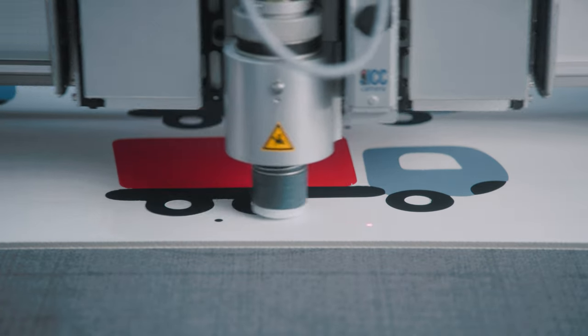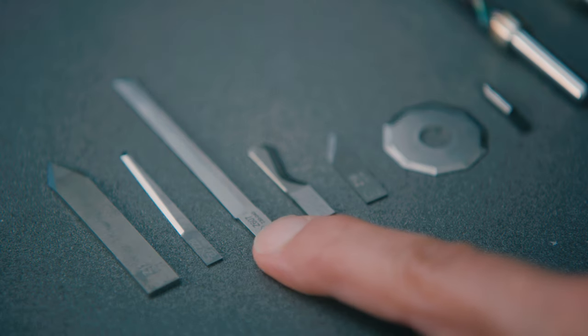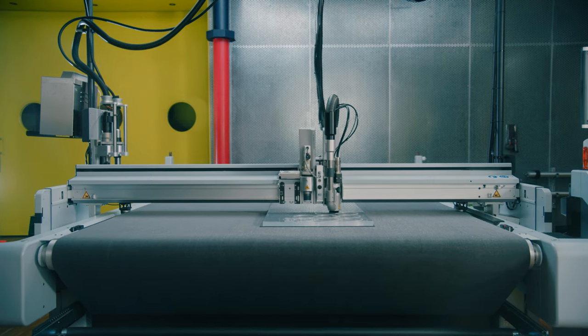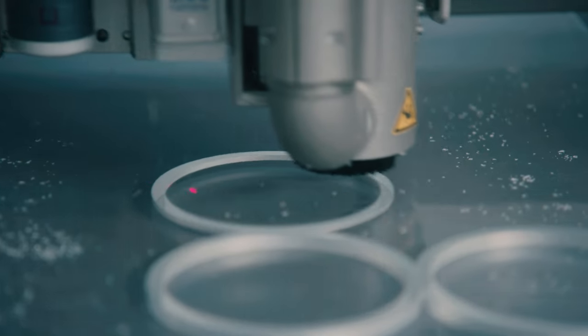Alex needs a Zund cutter. Because it cuts curves, edges and straight lines. Even when routing, perforating and creasing. It's fast and precise. The Zund cutter loves single pieces, short and long runs. And it loves testing your materials.